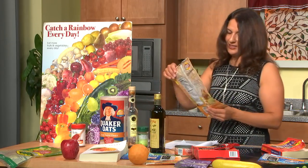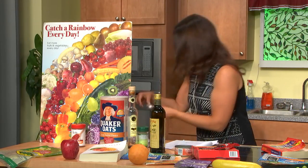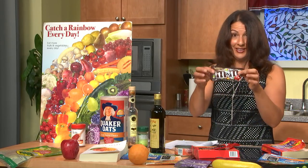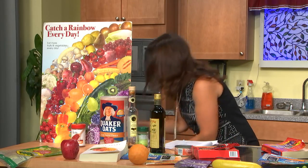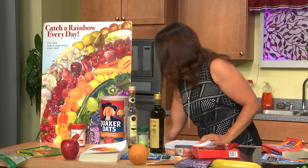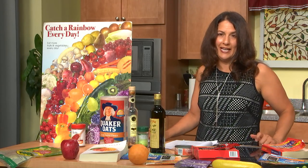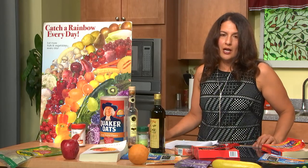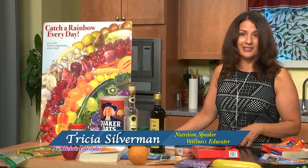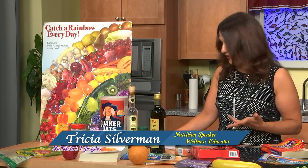Looking at M&Ms — besides all the food coloring, there is soy lecithin in here. And Oreos — again, soy lecithin. So it's in a lot of products. If it is in your food, you want to make sure it's organic. I was in a natural food store recently looking at coconut oils and I noticed one of them said 'hexane-free' — so that's good, meaning hexane wasn't used in the processing of that product.